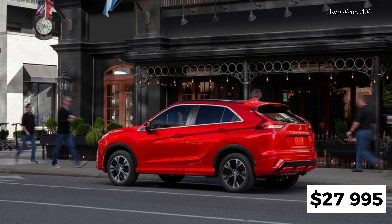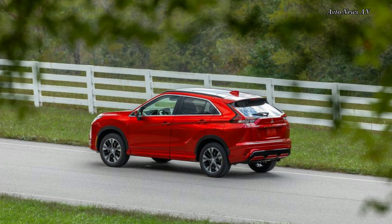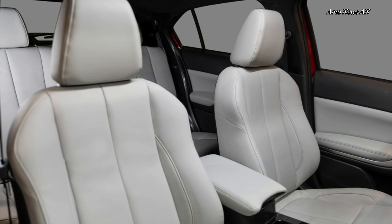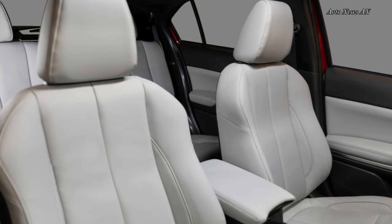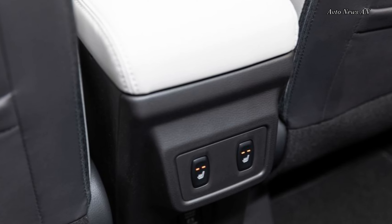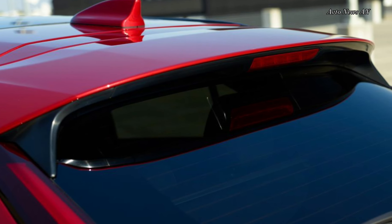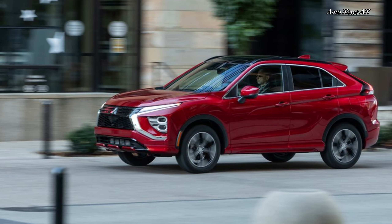This year, Mitsubishi is also adding a two-year, 30,000-mile complementary scheduled maintenance plan to its standard warranty package. The SE model represents the best balance of value and equipment. It adds many additional features over the LE model that justify its slightly higher price tag, including keyless remote entry with push-button start, driver assistance features, and dual-zone automatic climate control.